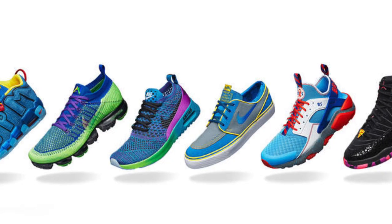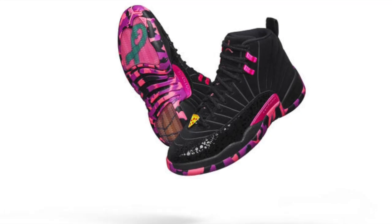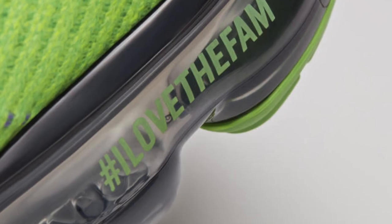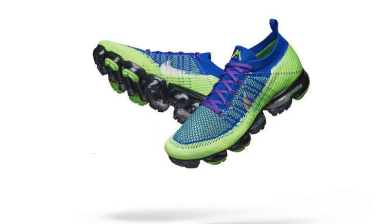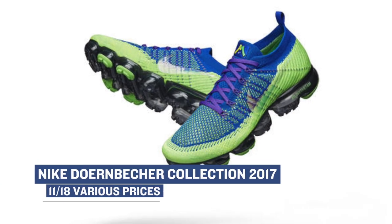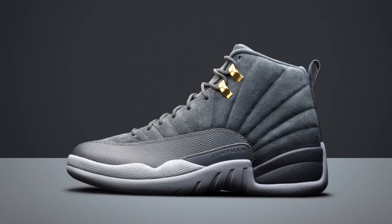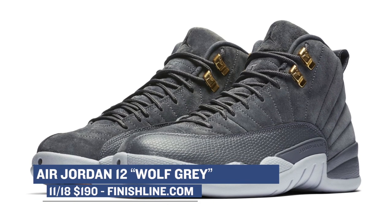This weekend will also bring us the release of the Nike Doernbecher Freestyle Collection, with a large range of shoes from the Nike Huarache all the way to the Air Jordan 12 and back to the Nike Vega Freemax. I did a bunch of unboxings on these and actually interviewed the kids that designed the shoes, so make sure you check those out. Look for those to drop at various locations on Saturday. Speaking of the Air Jordan 12, the Wolf Grey colorway is also set to drop on Saturday — these look really great, and the colors balance really well on that upper. Those will cost you $190, and you can grab those over at Finish Line.